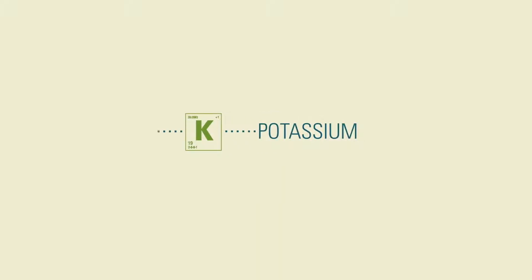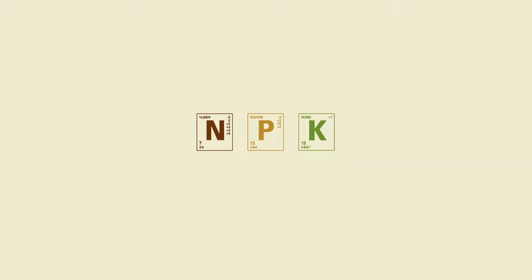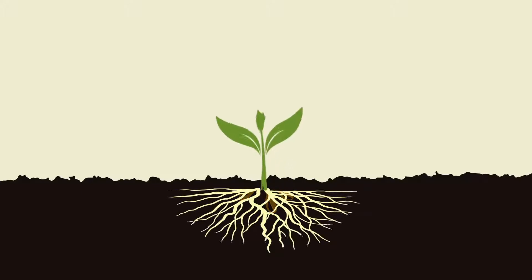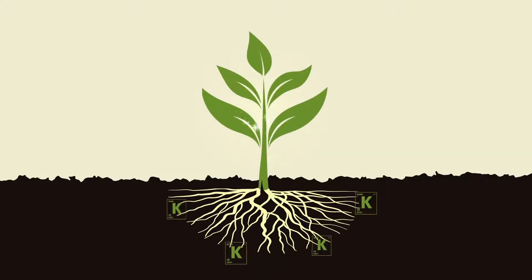Potassium, also known as potash, is one of the three essential macronutrients. Potassium plays an essential role in ensuring healthy crops and optimal yields. It's required for the activation of over 80 plant enzymes, and is responsible for improving a plant's water use from roots to shoots through the regulation of photosynthesis and transpiration.